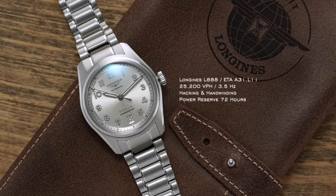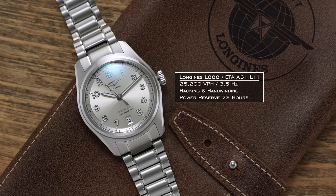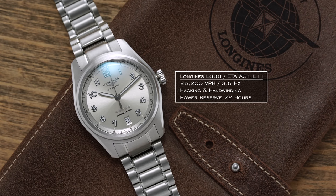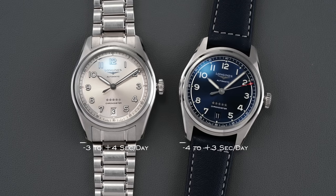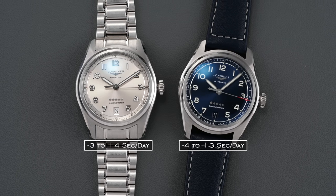This movement also features upgraded anti-magnetic properties with a silicon hairspring and is COSC certified. In terms of operation, the 3.5 Hz movement features hacking and hand winding, with hacking stopping the seconds hand when the crown is pulled to its farthest position and a 72-hour power reserve. We tested two variants featured in this video: one running at minus 3 to plus 4 seconds per day, the other at minus 4 to plus 3 seconds per day.